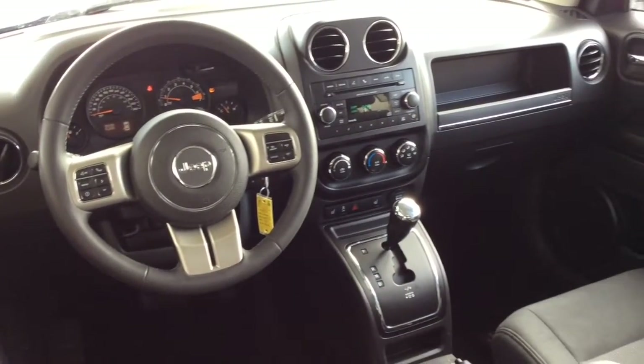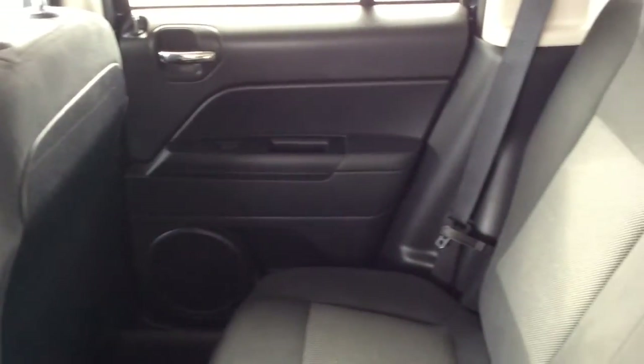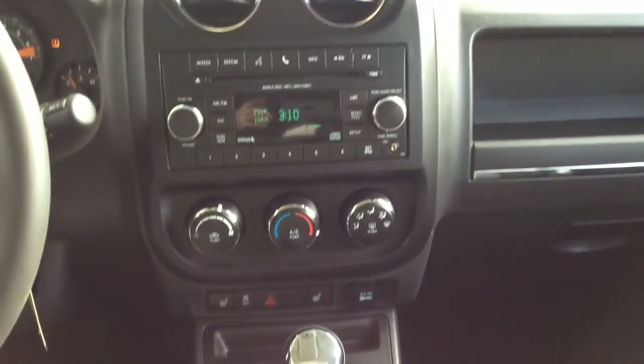The interior is well designed and features include air conditioning, cruise control, power windows and locks, tilt steering, a leather wrapped wheel, heated seats and an AM FM CD audio system.